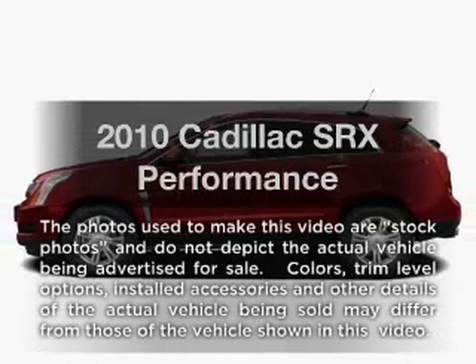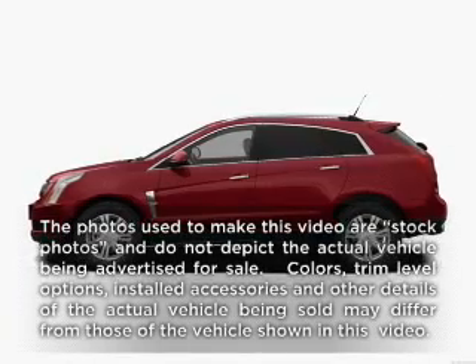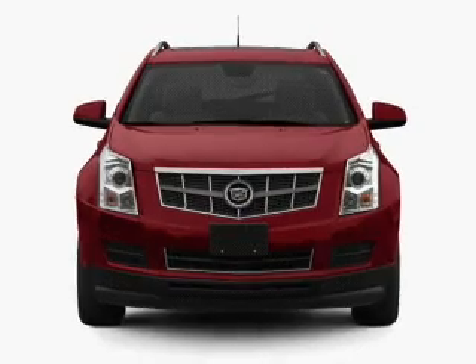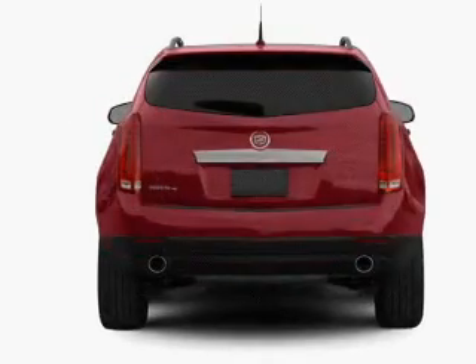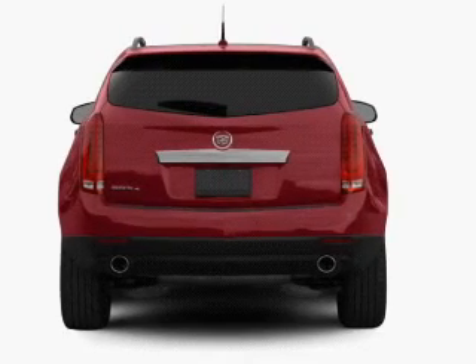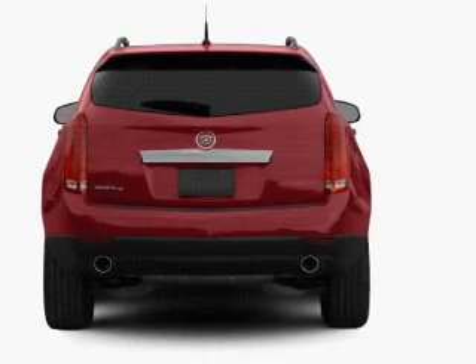Presenting the 2010 Cadillac SRX. If you're looking for an automobile with great attributes, look no further. With a solid six-cylinder engine, the powertrain includes all-wheel drive, driven by a six-speed automatic transmission.